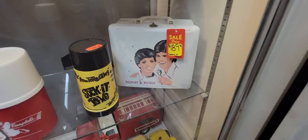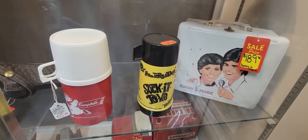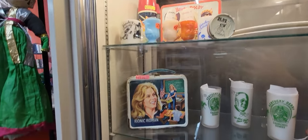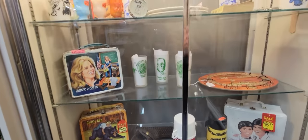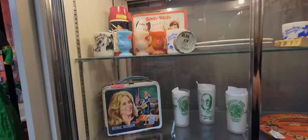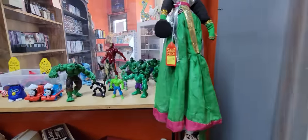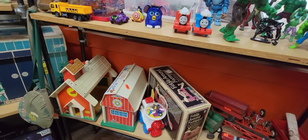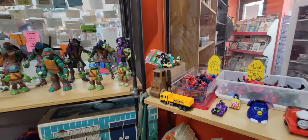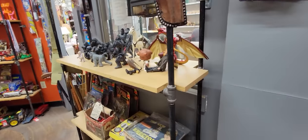Oh my gosh, look at Donnie and Marie! And the sock-it-to-me - that's from Laugh-In, I believe. The Bionic Woman. Look at all the lunch boxes here - I'm not going to get any of them. That one's $80. But we've got the Hulk, and the Little People's schoolhouse. Some ninja turtles and the erector sets.